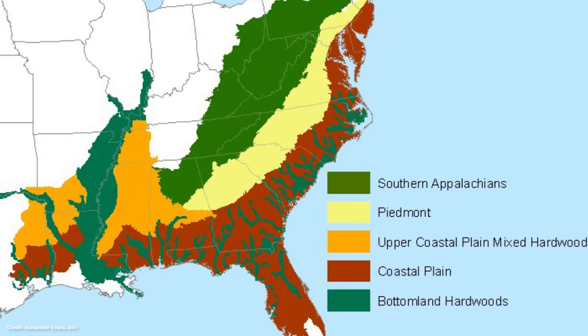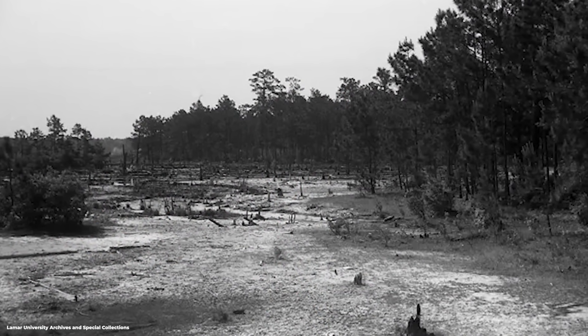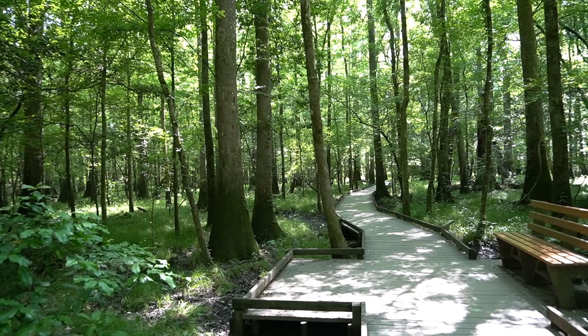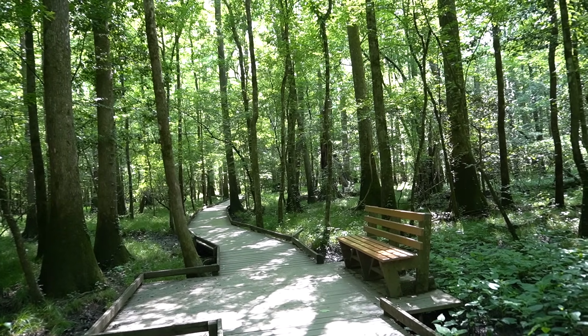This type of forest used to be incredibly abundant all throughout the southeastern United States along rivers just like the Congaree. But sadly, most of them were logged and drained for agriculture and urban development. In fact, Congaree National Park now protects the largest remaining example of old-growth hardwood bottomland forest left in North America.